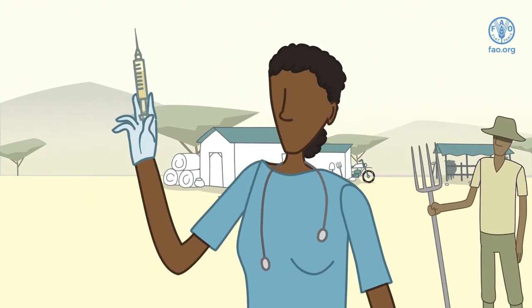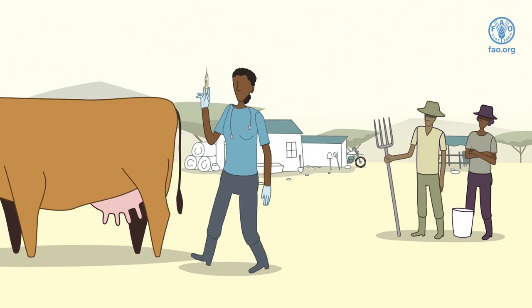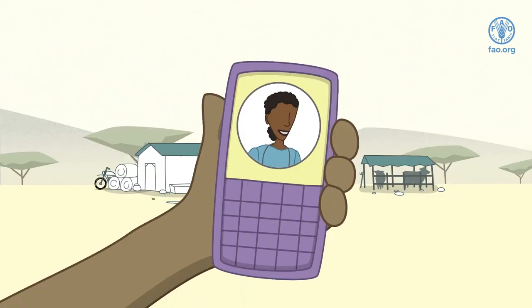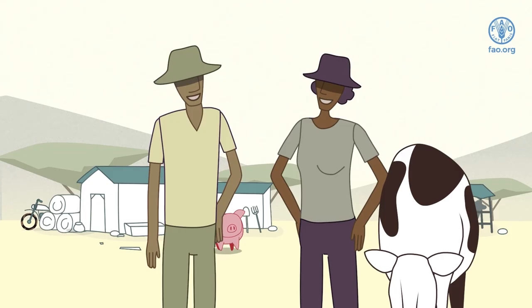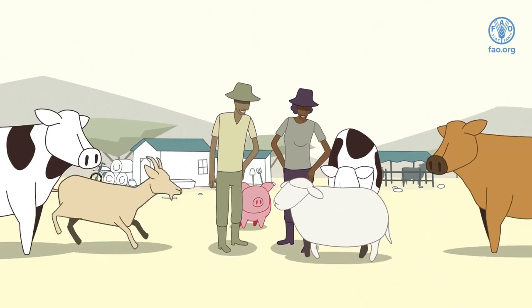Vaccination can be effective to reduce the disease severity and spread. A good quality vaccine that matches the virus in circulation is key for effective vaccination. Your local veterinary authority will be able to advise on the steps to take if you suspect your animals are infected with FMD. By working together and following a few simple measures, we can all contribute to controlling the disease.